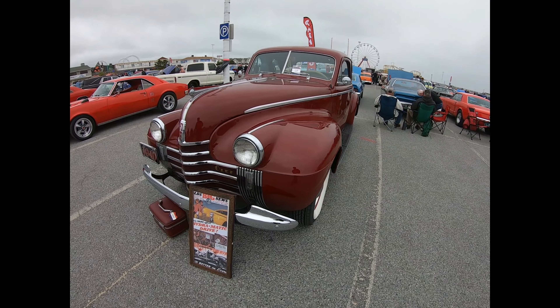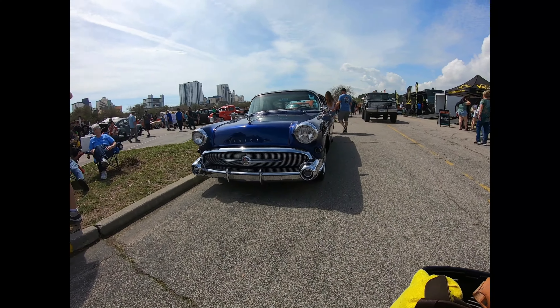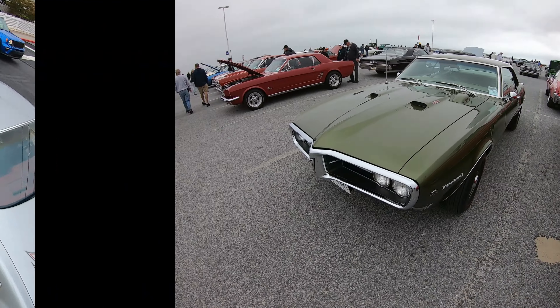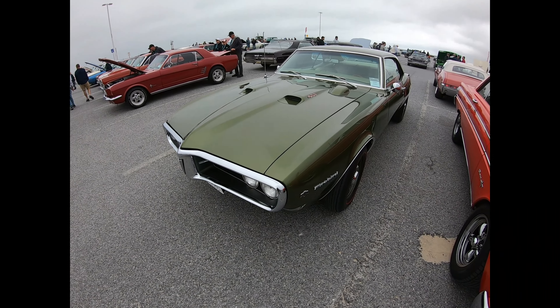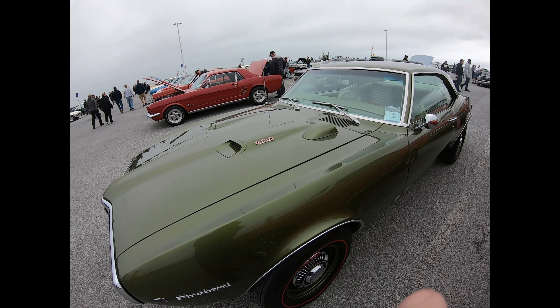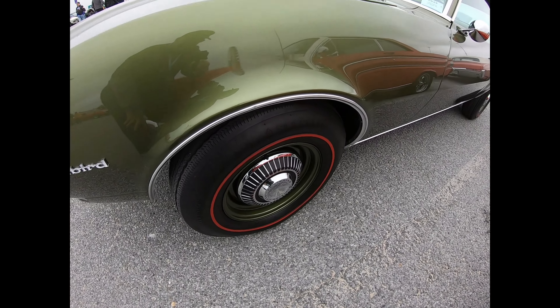1940 Oldsmobile. This is a 68 Firebird 400 — looks to be an original car. If you look here, it's got the dog dish hubcaps.